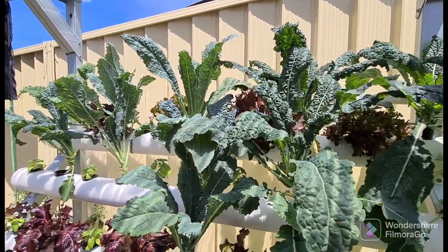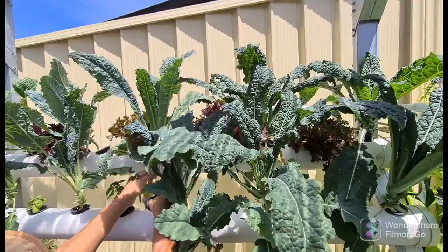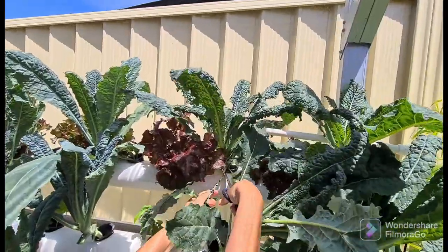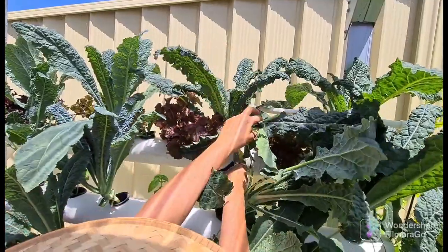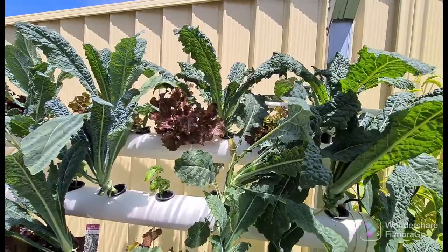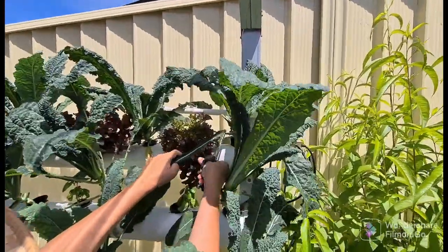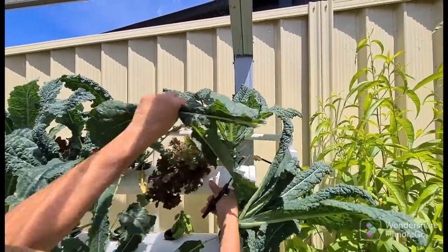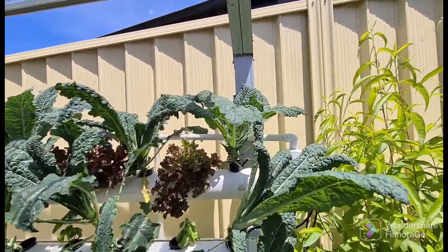Just taking some more lettuce and some more kale. You see the lettuce here, it's growing well. Getting a nice harvest today guys. The leaves are growing quite long now — very happy — you can see they're all curling up.